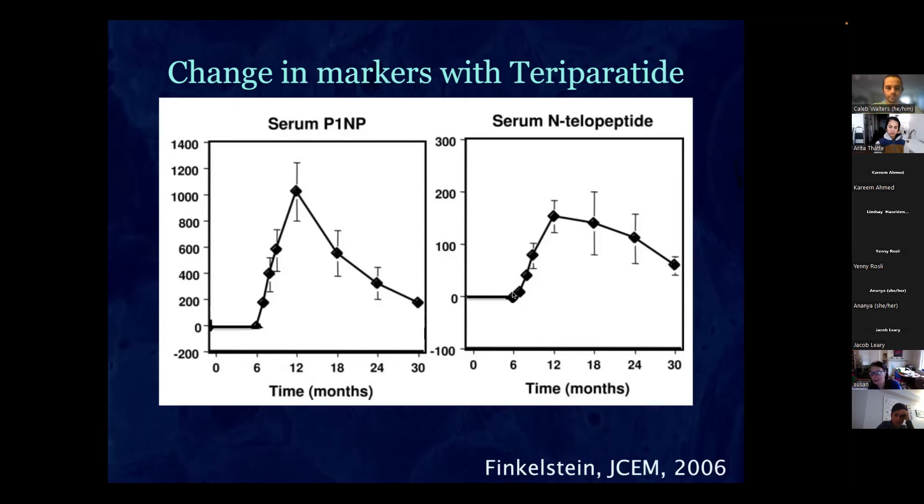The P1NP goes up right away then peaks, but for reasons not completely clear it's not sustained and declines again. Most of the action with this drug happens in the first year and a half. The NTX (resorption) also goes up and then starts coming down. We don't use this drug very long because it really isn't effective for very long — by the time it declines, you're no longer getting an anabolic effect. The exception is steroid patients, where we sometimes use it for up to three years.